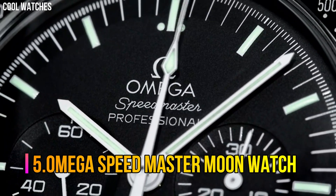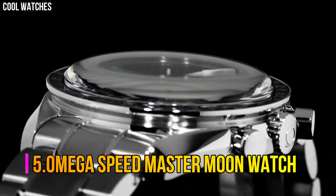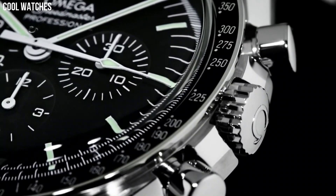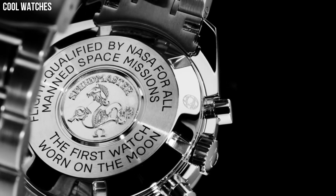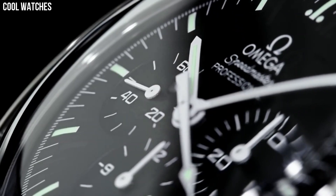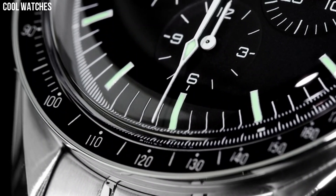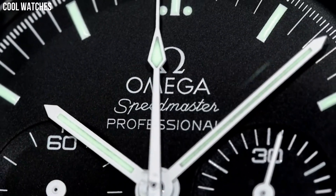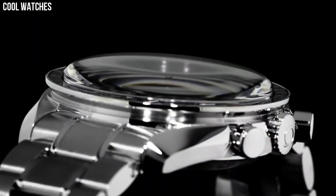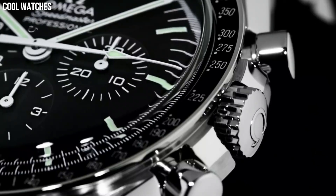Number 5. Omega Speedmaster Moon Watch. The Speedmaster Moon Watch remains a true icon in the world of watchmaking. For its most recent update, the legendary chronograph has been inspired by its own historical design. The watch features an asymmetrical 42mm case in stainless steel, and is built in the classic 4th generation style.